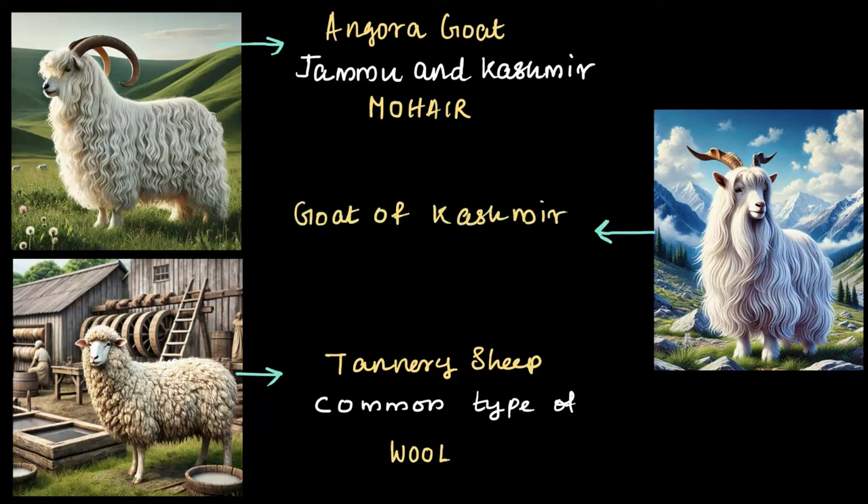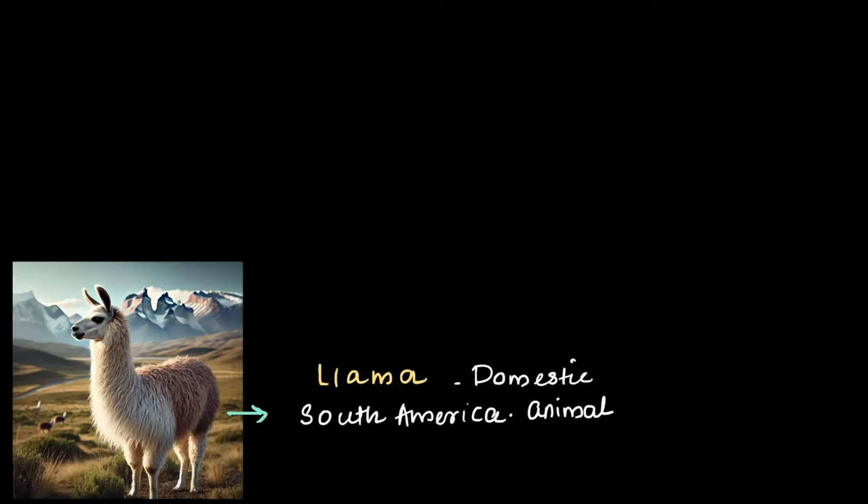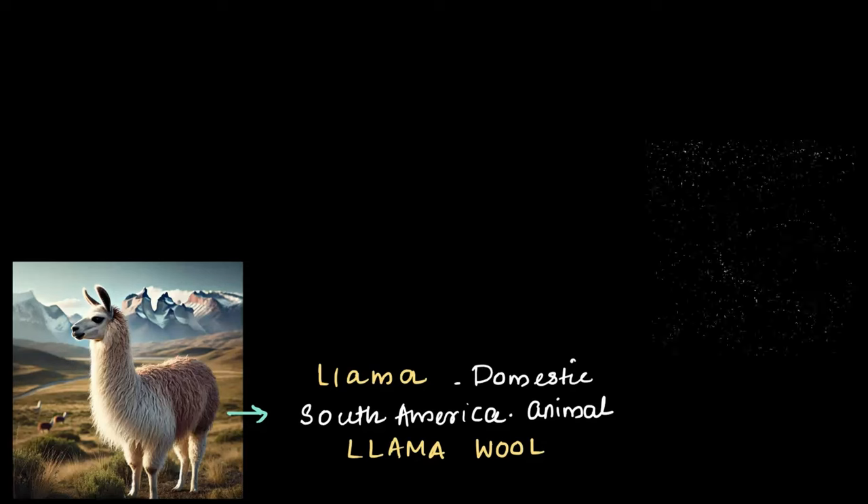Then there is the goat of Kashmir. As the name suggests, it is found in the regions of Jammu and Kashmir. This goat gives us the famous Pashmina wool, which is one of the most prized types of wool in the world — it is incredibly soft and luxurious. Moving beyond sheep and goats, we have the llama, a domestic animal found in South America, from which we get llama wool, which is warm and lightweight.